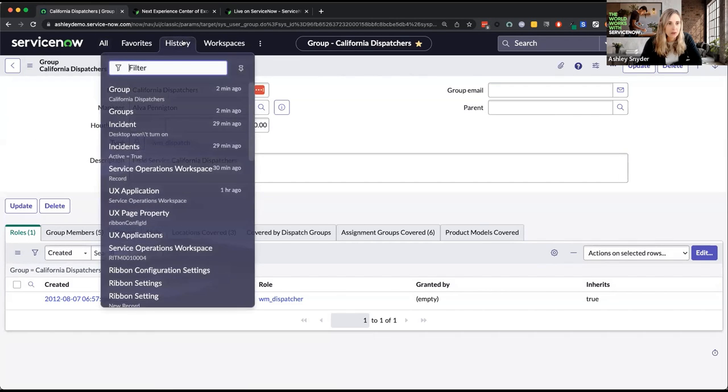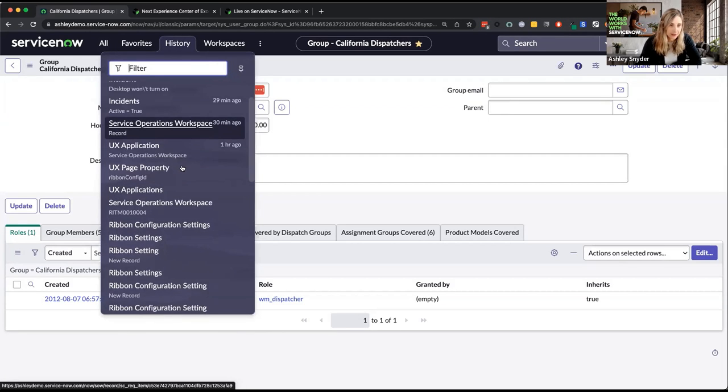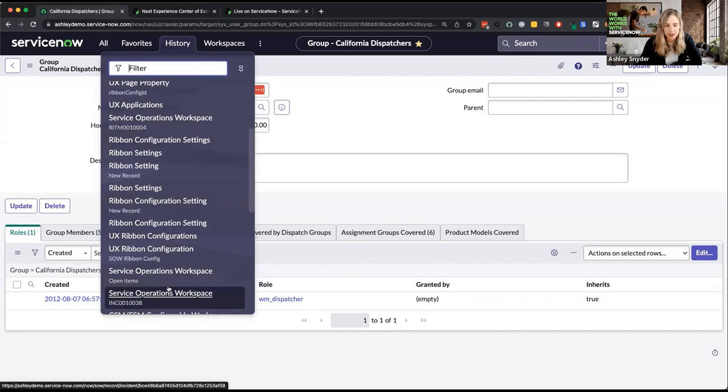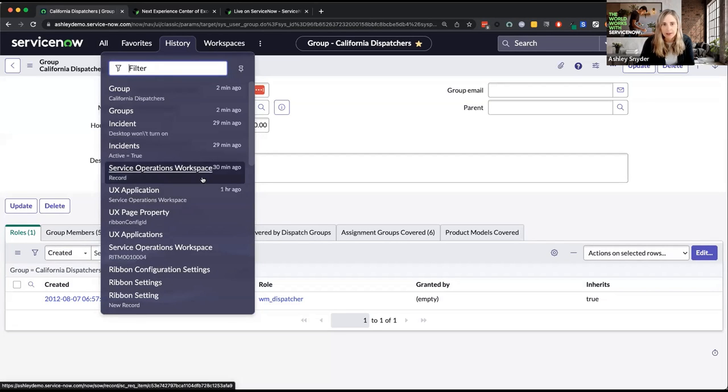For history, I've been working in the Service Operations workspace. You can see I've gone into different records in the workspace and it is now showing me those records in history so I can jump to them very easily. That is a change we made in Utah — tracking history for things done in workspaces. I don't have 30 days of history data to answer that question, but we can circle back in the community post.